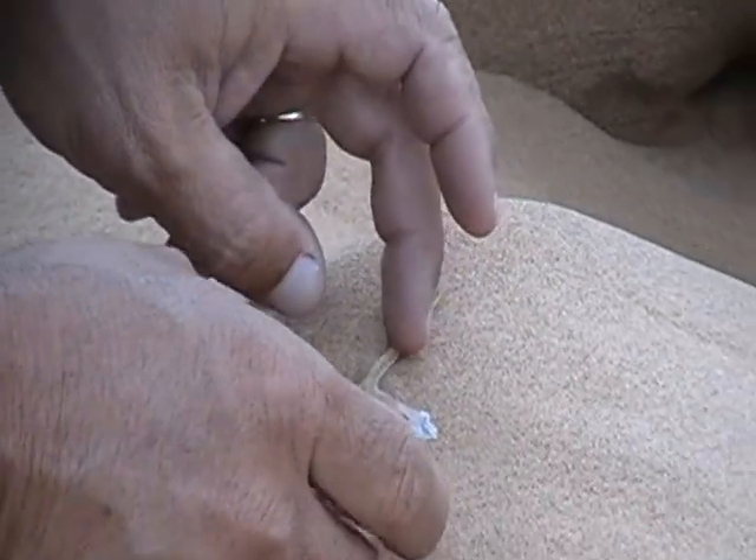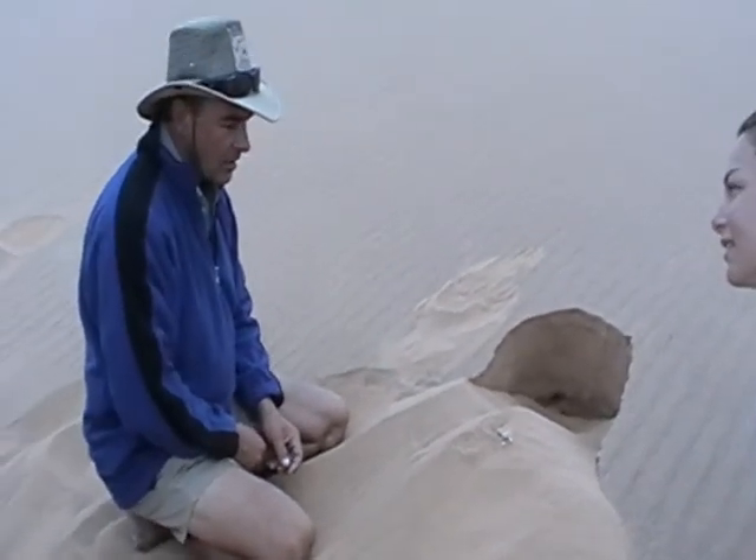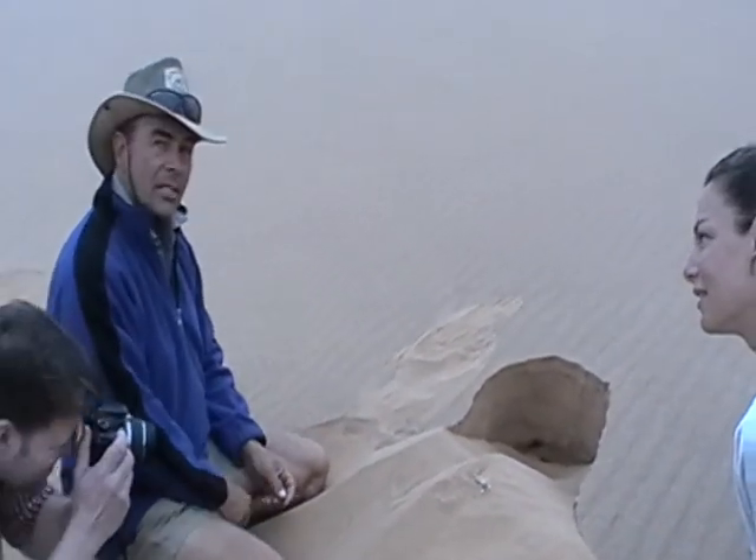Well, snakes eat them, don't they? Yes. We have quite a few snakes that move at night and they will eat them.